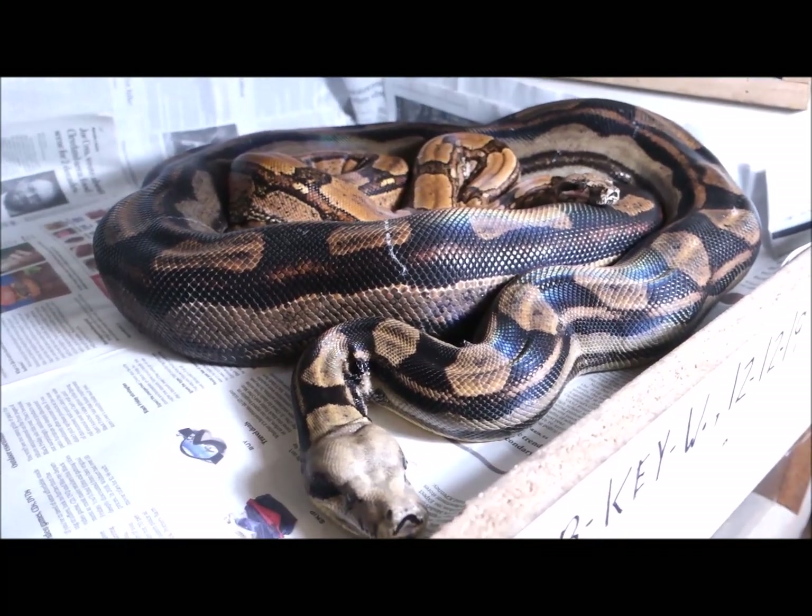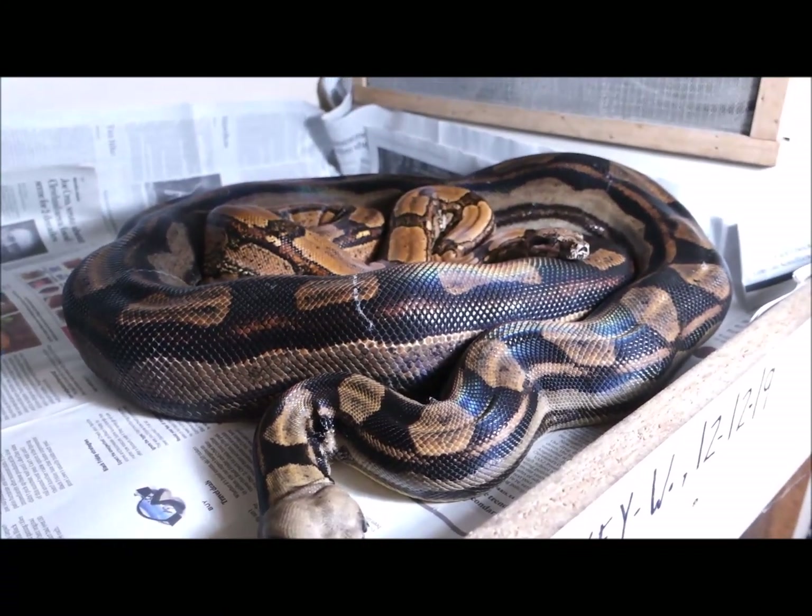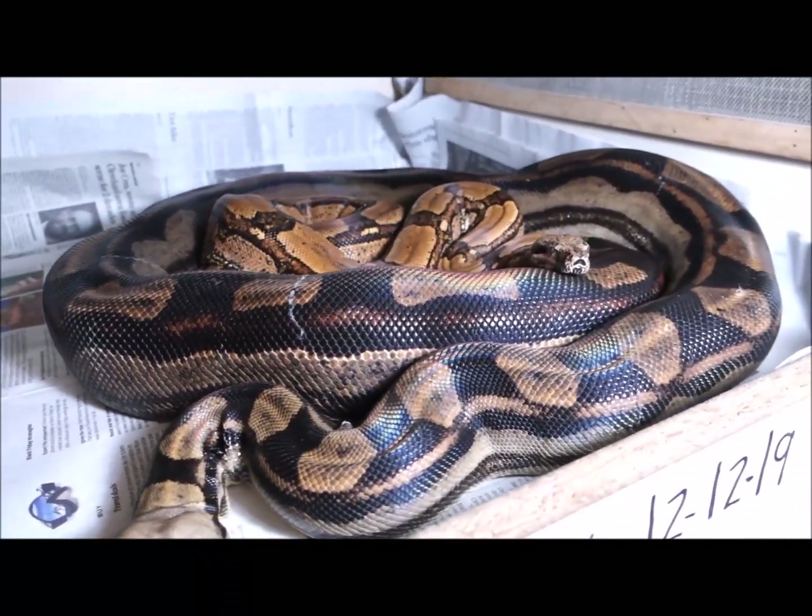And then we can move out some of these animals that have lesser genes in them, because I don't want 500 boas.